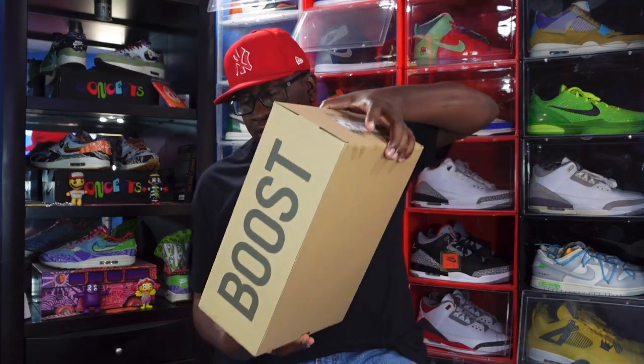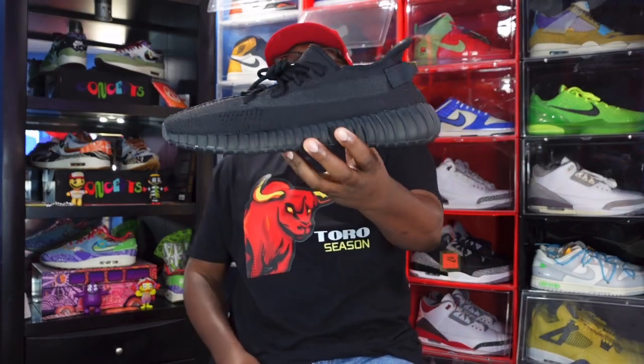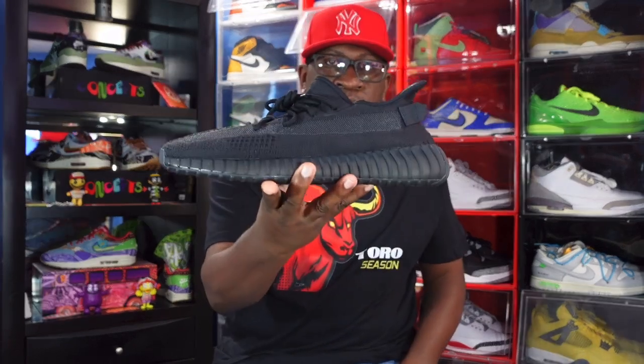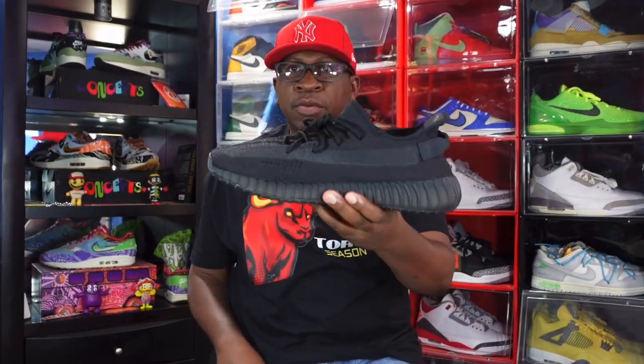We have the Onyx — the Onyx 350 V2. These are going straight feet to ground, I definitely will be wearing these at work. Add it to the collection with the Stüssy Penny — I have the all-black ones, my Prestos, my work rotation. These are straight flames, straight gas.